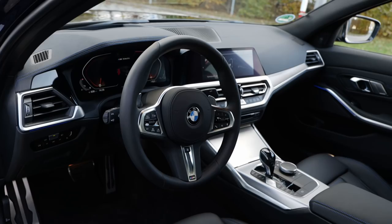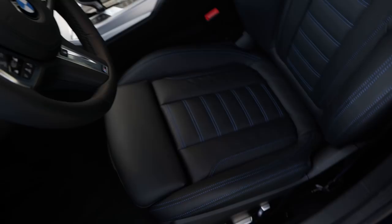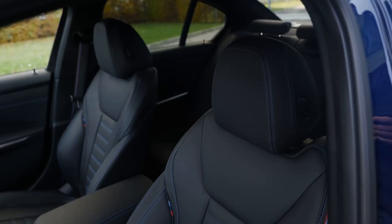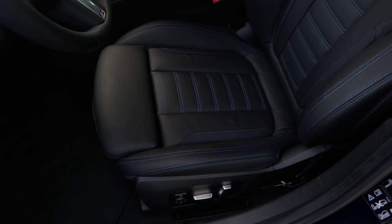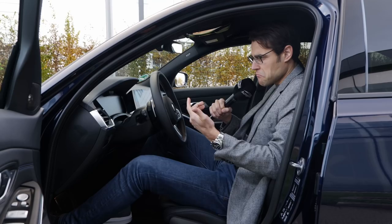BMW Live Cockpit means everything comes with fully digitalized instruments, left and right. The seats here are the optional leather ones, but as a base M340i, you get a nice mix of sustainable Sensatec leatherette with Alcantara on the inside. In all cases, you will get sportier seats than with the base 3 Series versions, and the equipment may depend from market to market.